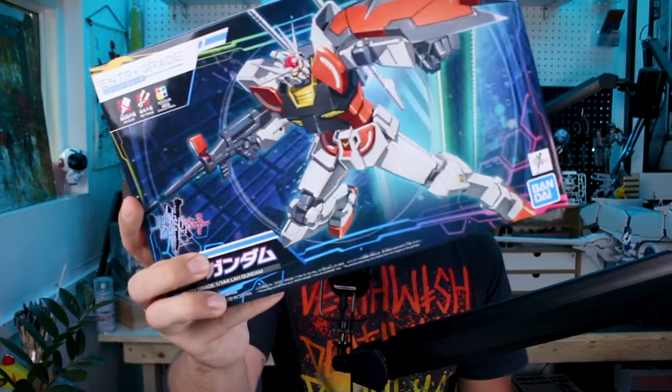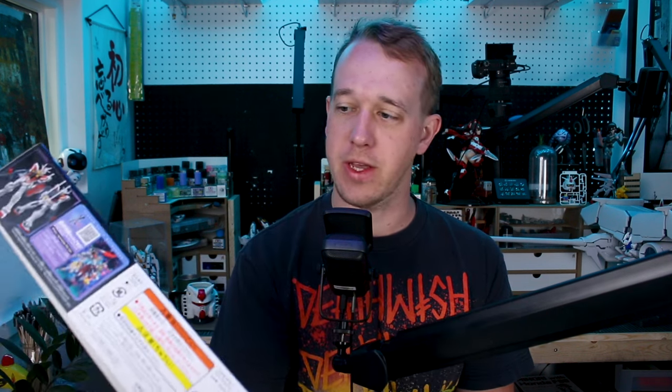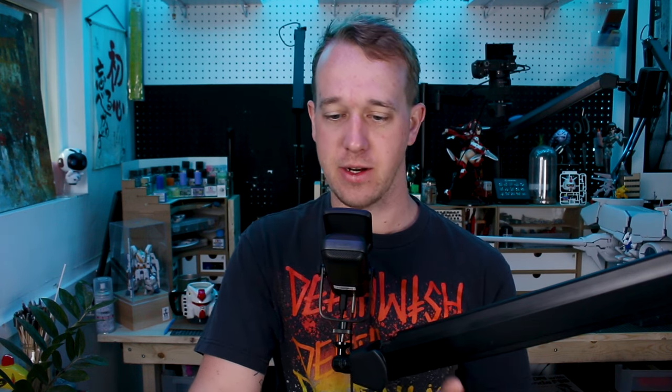Our other new Gunpla is also the Entry Grade La Gundam. So we'll have two Entry Grade kits from the Metaverse to check out. This one is based off the RX-72, and the other one is based off the Strike. Both of these have a substantial amount of new parts — maybe about half of the original kit and half new parts — so this should be pretty interesting.